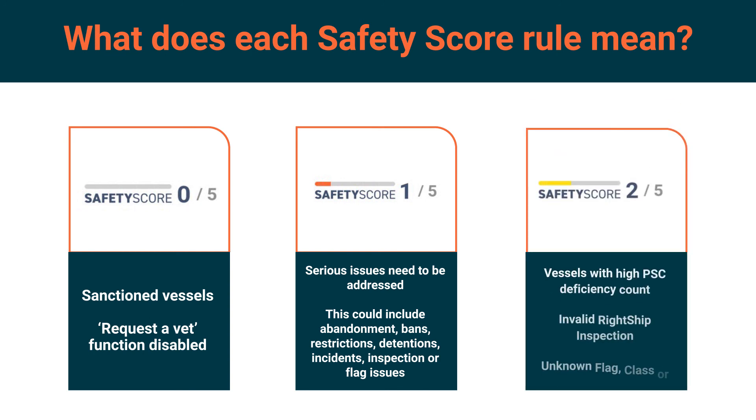Safety score 2 may include vessels with an excessively high number of PSC deficiencies in the past 24 months, vessels over 14 years without a satisfactory RightShip dry bulk inspection, or a vessel with an unknown flag, class or DOC for more than 3 months. Some incidents may also be included. You can find the required resolution for each rule in the Safety Score methodology on our website.